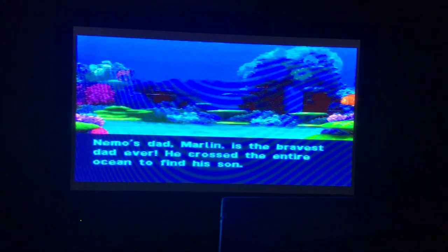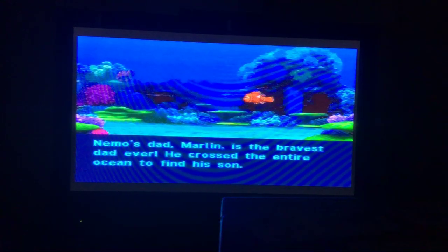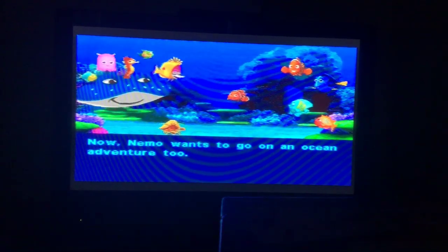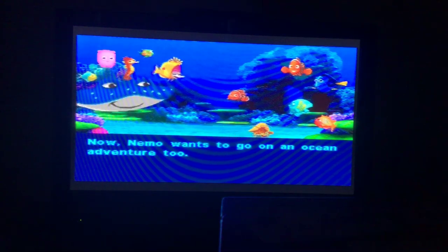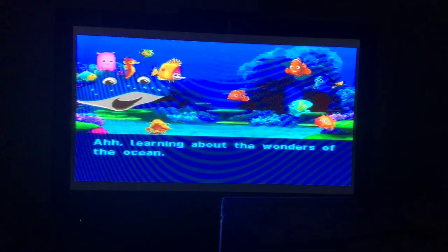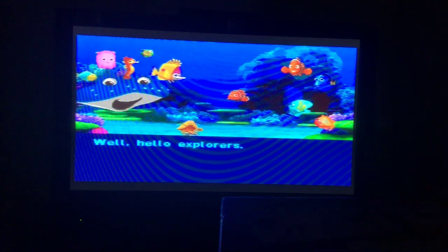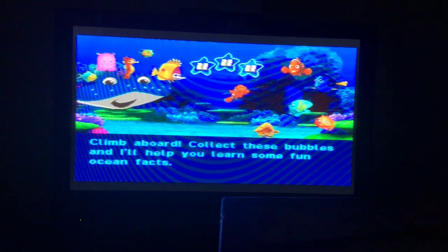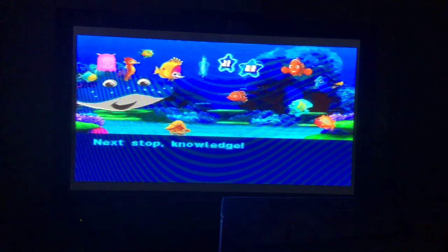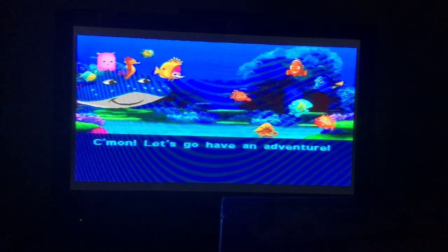We're starting off with an easy level to begin with. Nemo's dad Marlin is the bravest dad ever — he crossed the entire ocean to find his son. Now Nemo wants to go on an ocean adventure too. Mr. Ray, I want to go on an adventure just like my dad. Learning about the wonders of the ocean. Well hello explorers, I'm aboard. Collect these bubbles and I'll help you learn some fun ocean facts. Next stop, knowledge. Come on, let's go have an adventure.